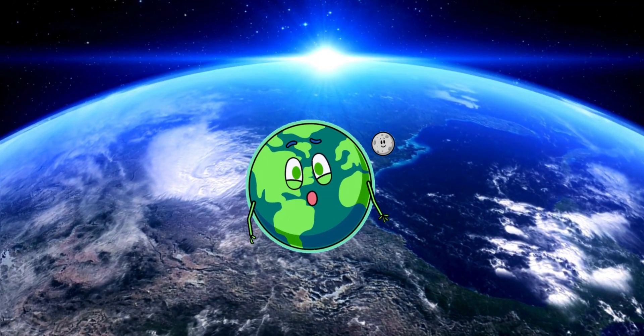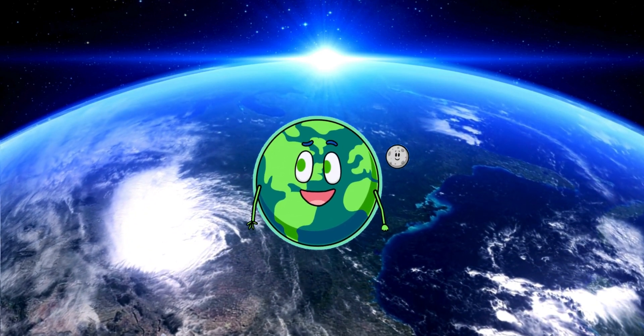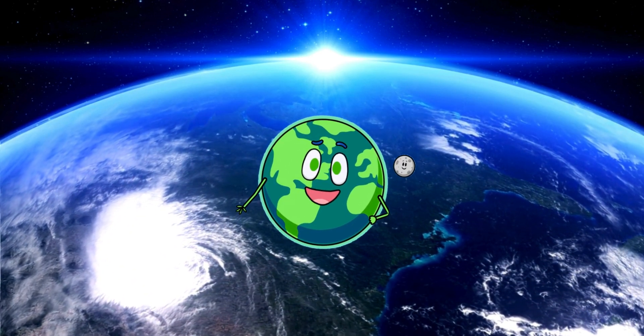Here we are, home sweet home, Earth. Our planet is special because it has water and life. We have oceans, mountains, and all sorts of animals and plants.